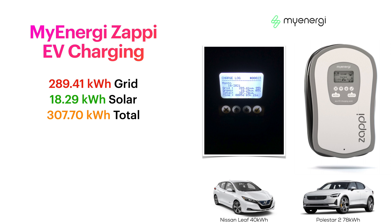Looking at our car charging - quite a lot of driving this month. We have a total of 307.70 kilowatt hours of car charging electricity. Only 18.29 kilowatt hours of that came from solar, and the rest obviously from the grid. I don't know the exact percentage, but a large chunk of that comes from off-peak. You'll see that on the next slide when we talk about our energy bill.